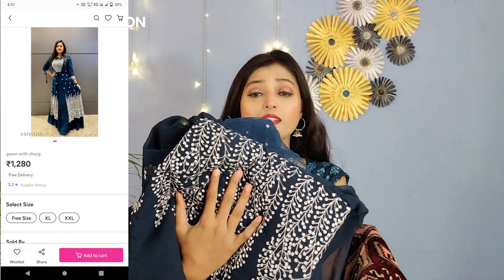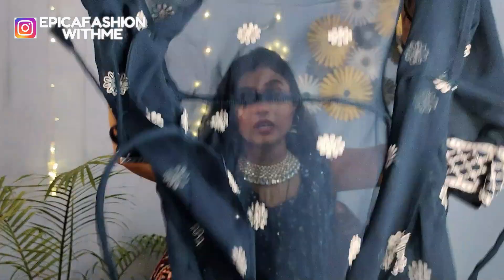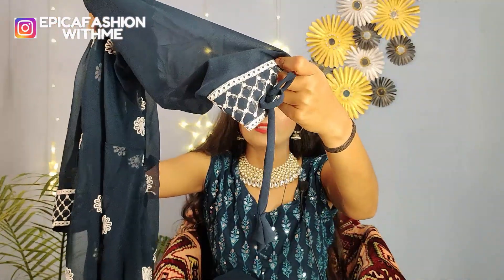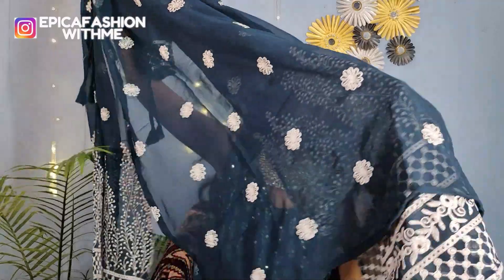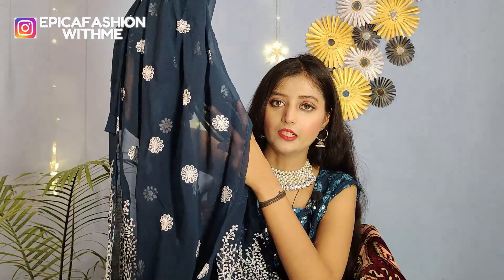So guys, the next one — this is a teal blue color gown set, and it is so beautiful. In the new arrivals, it is very beautiful and in demand. With this, you will receive a shrug. This gown you have to wear with the shrug, and it has a tassel detailing. On the back side, you will also get the same thread work, and you will also get a dory. You will also get embroidery, and there is a side cut. This is a jaujat material, and I will show you the final look in the try-on.